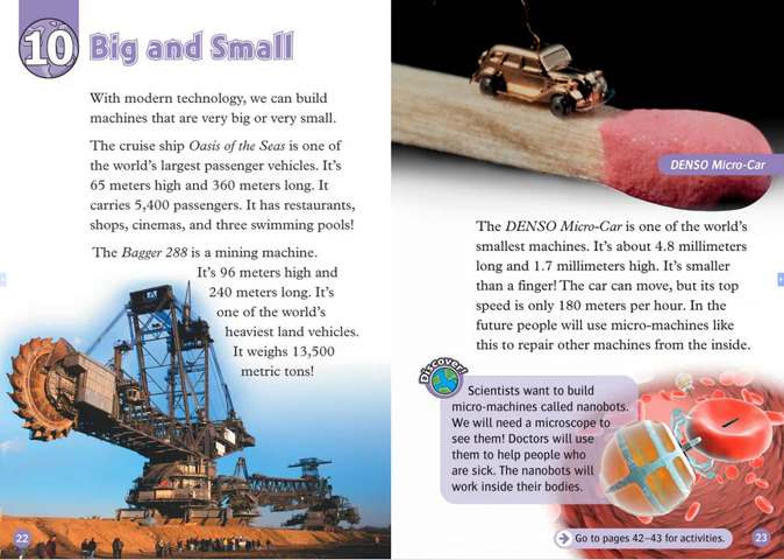Chapter 10: Big and Small. With modern technology, we can build machines that are very big or very small. The cruise ship Oasis of the Seas is one of the world's largest passenger vehicles. It's 65 meters high and 360 meters long. It carries 5,400 passengers. It has restaurants, shops, cinemas, and three swimming pools.